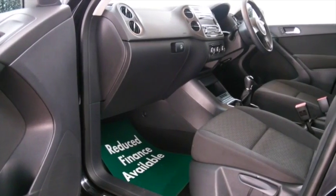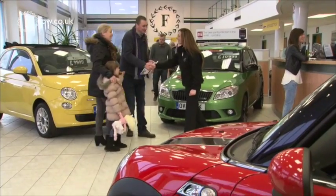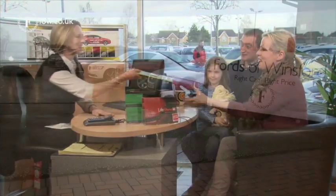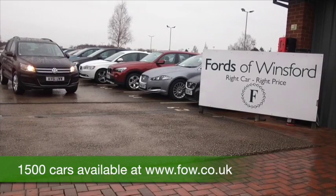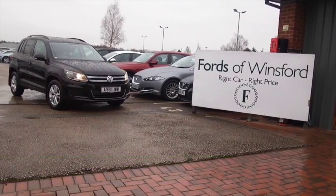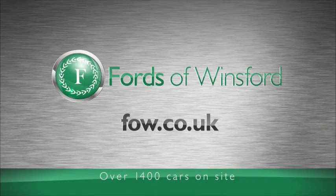If you'd like to find out a little bit more about this car, you're more than welcome to give Jackie and the team a call in our call centre and we can hold the car for up to 48 hours. There's no obligation, no deposit. Bring your licence with you, have a test drive, discover this great car for yourself at Fords of Winsford.